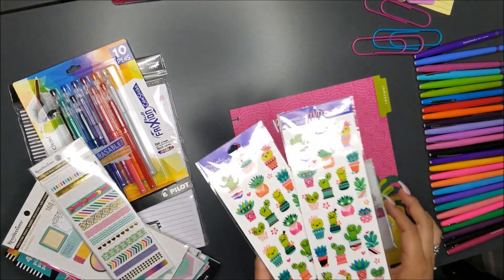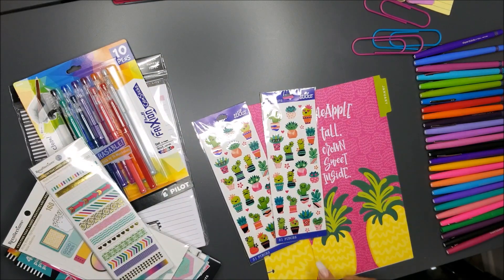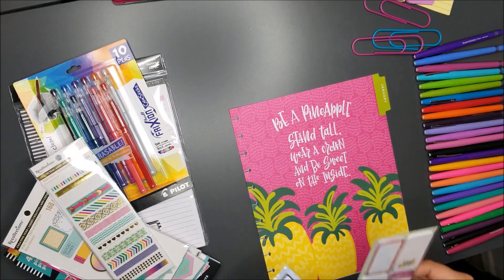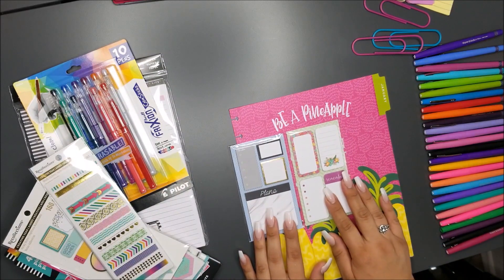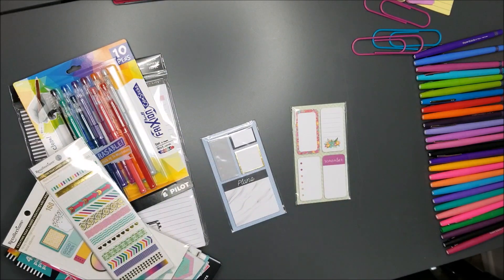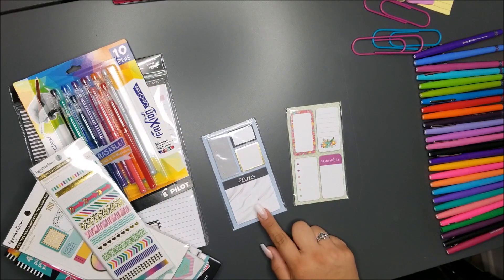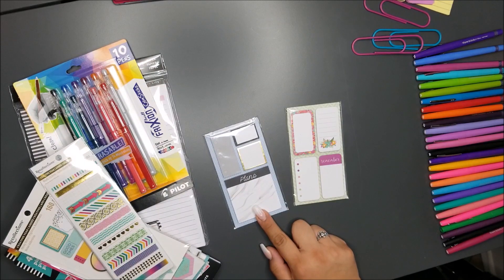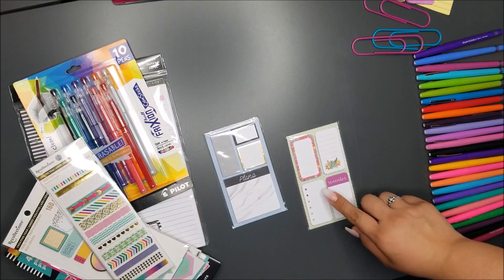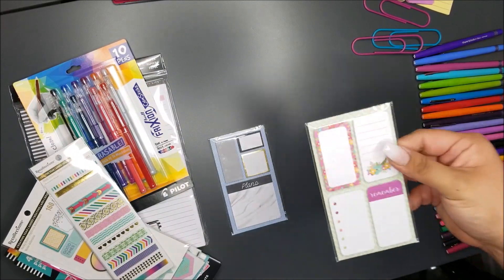Just yesterday I got these really cute little succulent stickers from Walmart — they're actually on sale for 47 cents each. I also got these sticky notes. They're not really my style, but they're pretty inexpensive. Much like the ones at the Target dollar spot, I only paid 88 cents for them, so they're really cute.